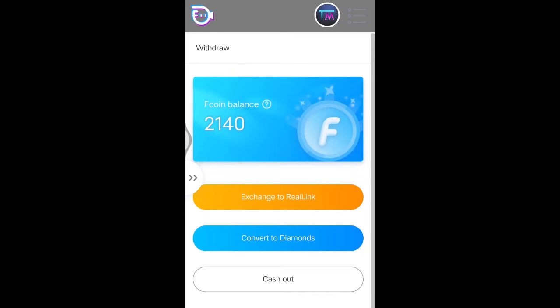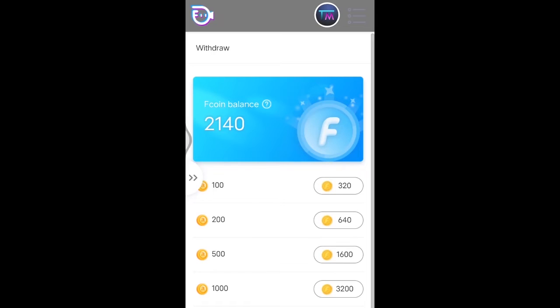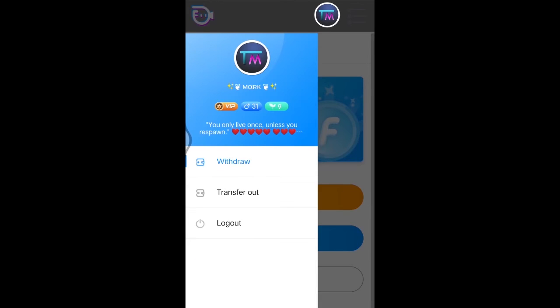There are also F coins to diamonds and cash out options. If you want to buy real link coins, you can see that 1000 real link coins cost 3200 F coins. If you want to see how much real link coins you have, you can see it by tapping your profile again and selecting transfer out.